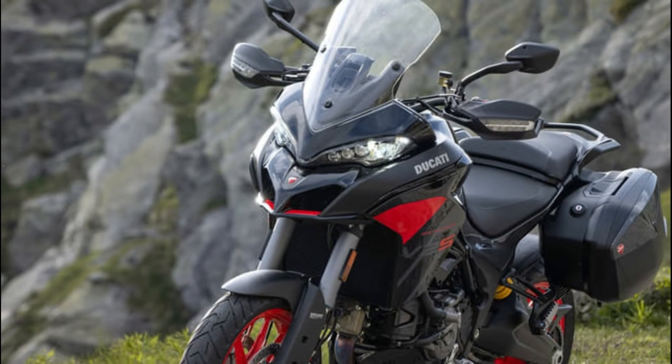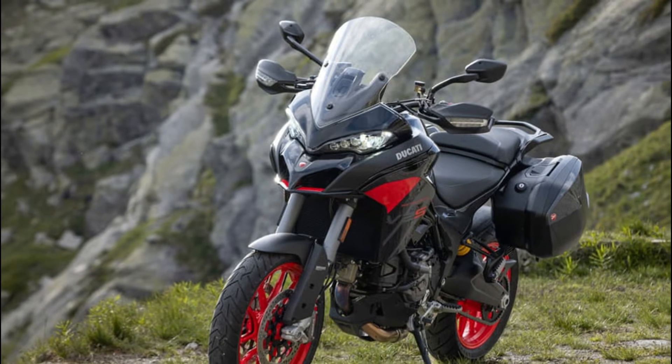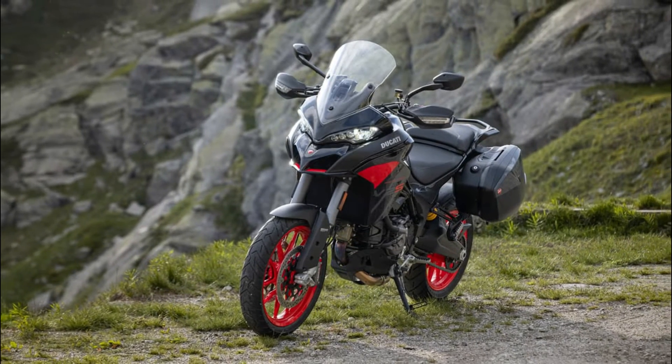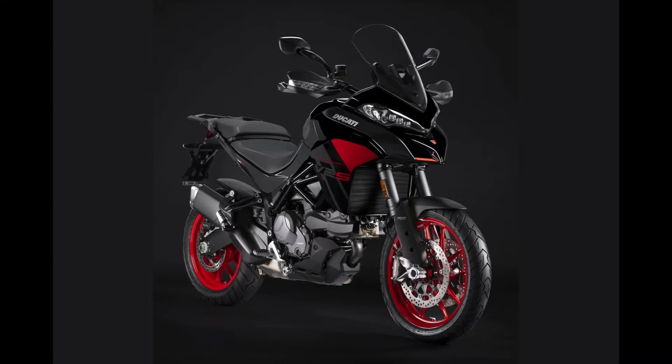One of the standout features of the Multistrada V2S is its meticulous attention to ergonomics. Ducati engineers have prioritized rider comfort, ensuring that every adventure is accompanied by a seamless and enjoyable experience. The motorcycle features an 830mm seat height, providing riders with a solid footing and added confidence. Additionally, the footpegs offer ample room, catering to riders of varying heights and ensuring maximum comfort throughout the journey.